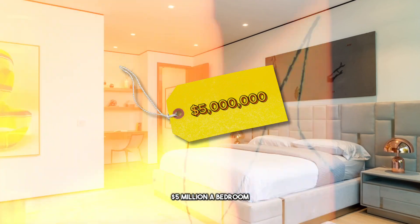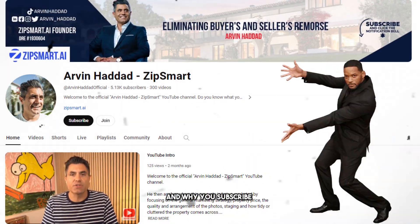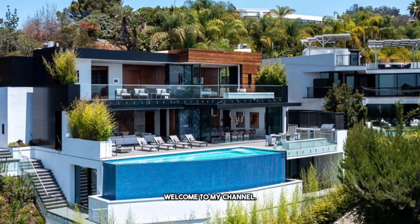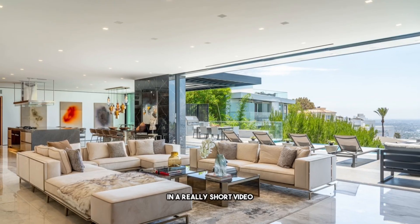Five million dollars a bedroom — buyer's remorse is what you want to avoid, and why you subscribe to this channel. Welcome to my channel. I review luxury properties and tell you three things I like about it and three things I don't like about it in a really short video, so you can binge watch them back to back.